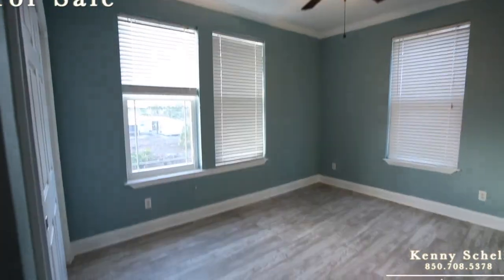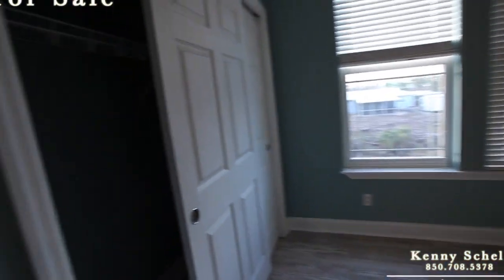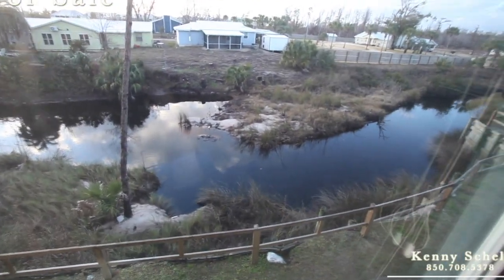Again, luxury vinyl plank and crown molding around this one. You've got your closet there. It does back up to the canal — you can see the canal out the back window.